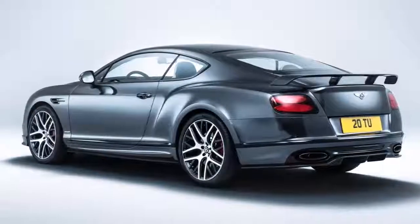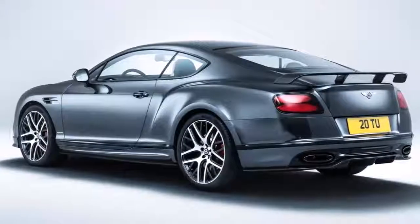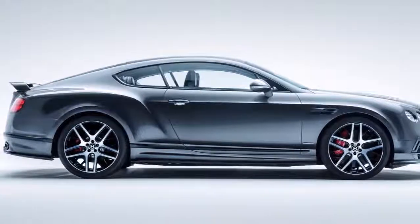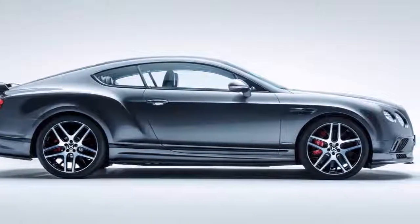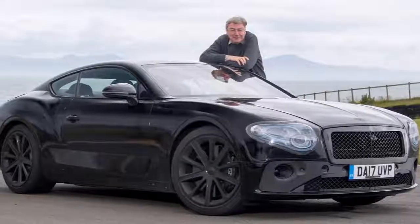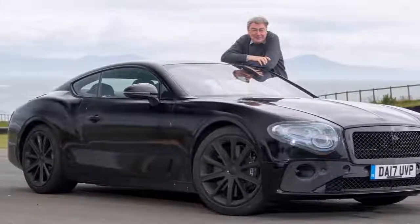Bentley, the celebrated British automobile manufacturer, first introduced its Continental GT in 2003. Although it was the highest-selling vehicle in the lineup, unfortunately it has not experienced any notable changes until 2016 since its inception.